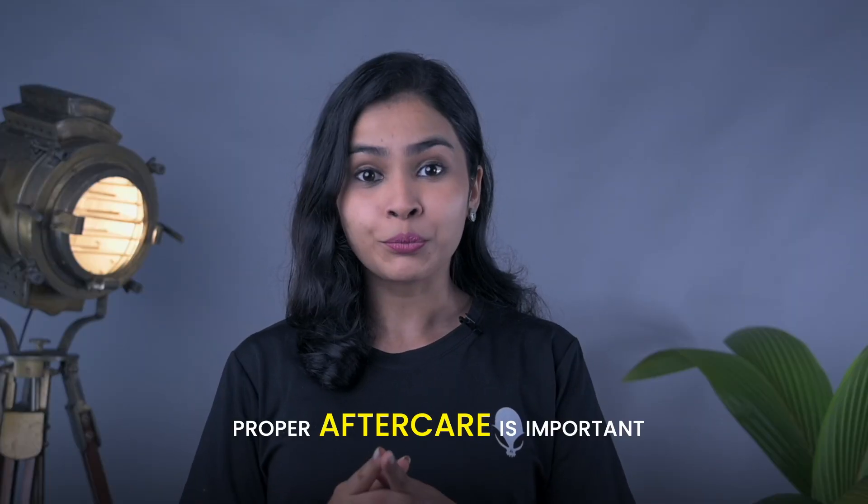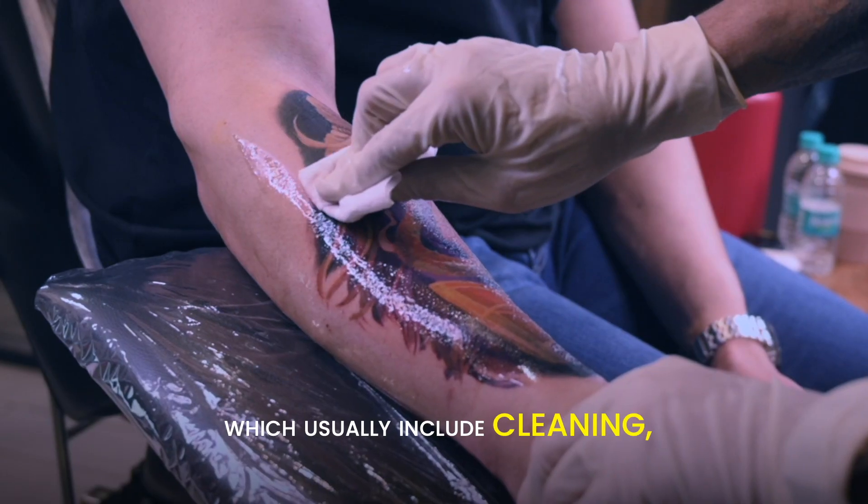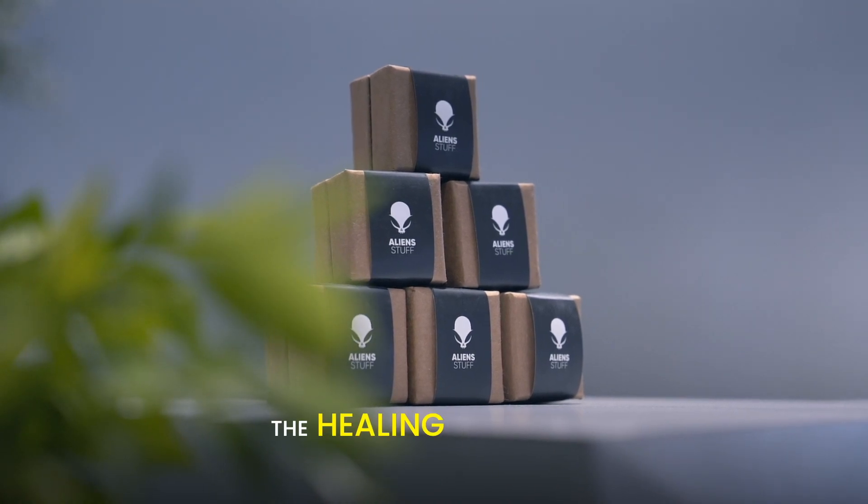Aftercare. Proper aftercare is important to maintain your tattoo's quality. Follow the right aftercare instructions very carefully, which usually include cleaning, moisturizing, and avoiding submersion in water during the healing process.